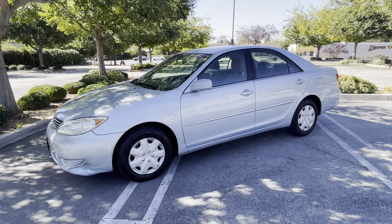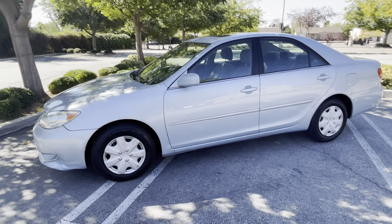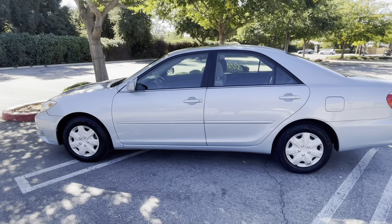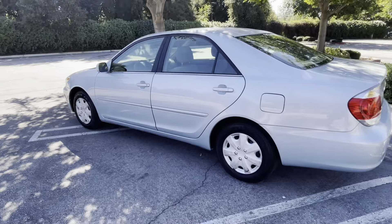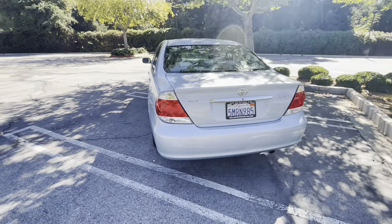Good afternoon ladies and gentlemen. Here is a quick video walk-around tour of a recently acquired 2005 Toyota Camry LE four-cylinder automatic with 112,000 miles on it. Let me walk you around this car.